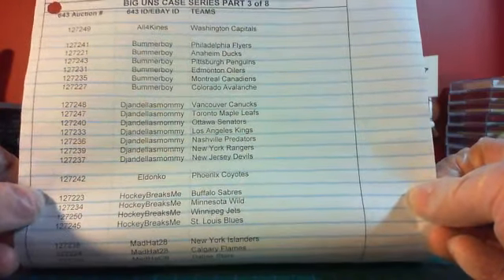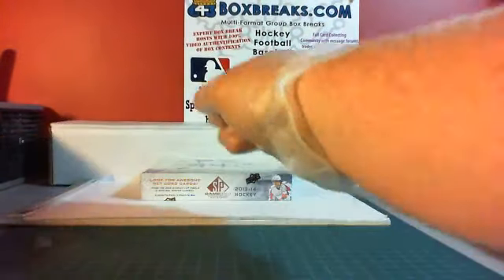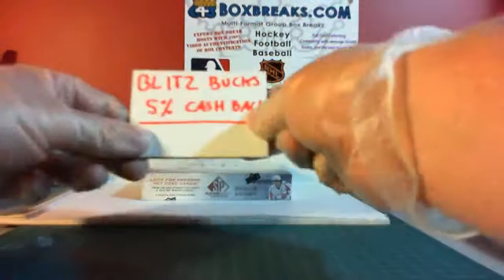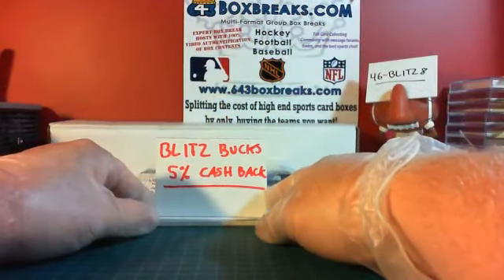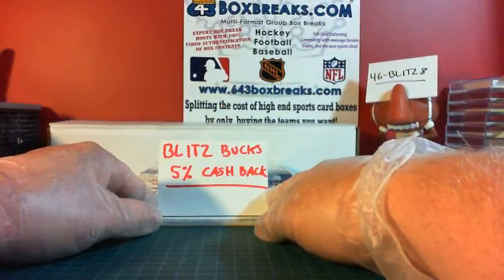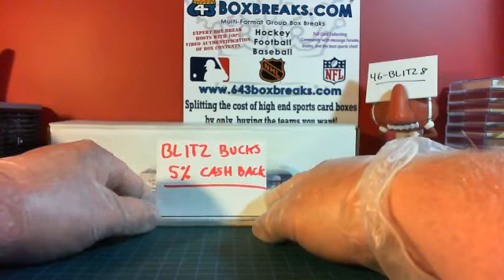So that is the roster. Again, this is part three of the case series. So bonuses for my bins — we have Blitz Bucks. Everybody gets this as a bonus. Everybody gets 5% back in whatever they spent in Blitz Bucks. There's a link in the listing that you bought — click on that. It'll take you to the official page to see how many Blitz Bucks you have and how you can spend them. You can consider them the same as cash.